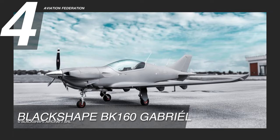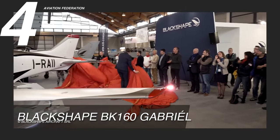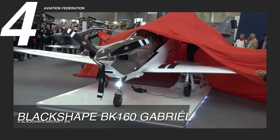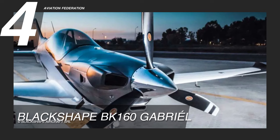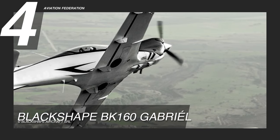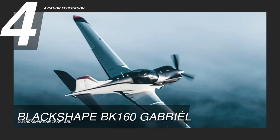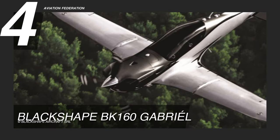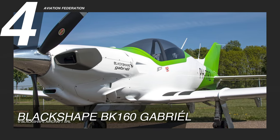At number 4 is the BK-160 Gabriel, a two-seater light sport aircraft built by the Italian company BlackShape. It is powered by a Lycoming IO-320D1B engine producing a maximum power output of 160 horsepower, linked to a Hartzell Raptor series composite propeller. It has a maximum level speed of 160 knots, or around 185 miles per hour, and a range of 400 nautical miles on economy cruising. Its maximum operating altitude is 15,000 feet, the maximum rate of climb is 1,350 feet per minute, and the maximum takeoff weight is 1,873 pounds.